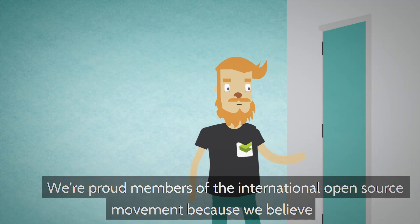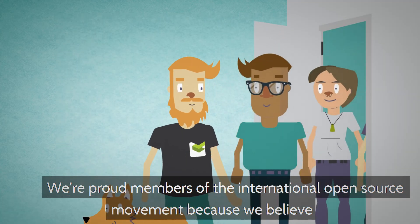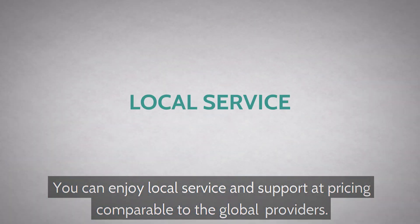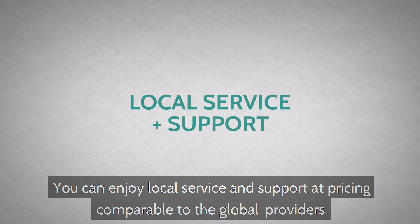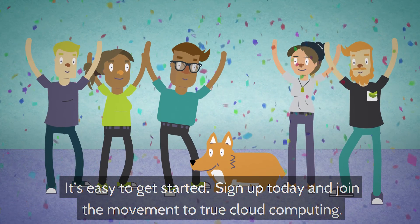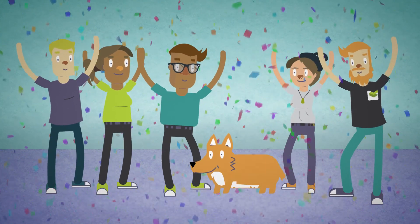We're proud members of the international open source movement because we believe in freedom, choice, and transparency. You can enjoy local service and support at pricing comparable to the global providers. It's easy to get started — sign up today and join the movement to true cloud computing.